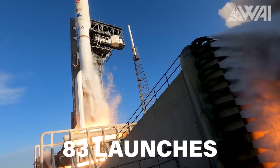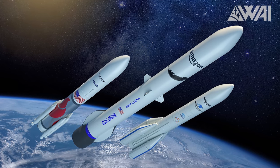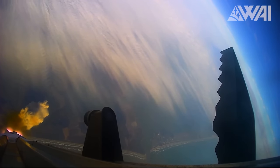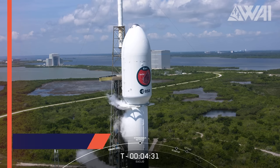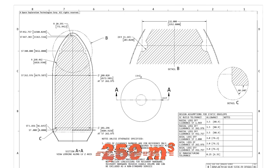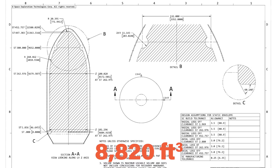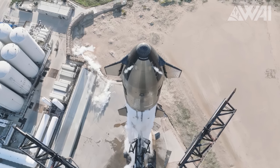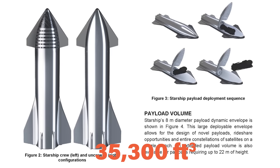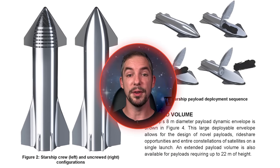Starship could also be an attractive option for other mega constellations, such as Jeff Bezos' Project Kuiper. Their plan is to launch 3,200 satellites, each weighing around 600 kilograms or 1,320 pounds. Instead of requiring 83 launches from providers like ULA, Blue Origin, and Arianespace, Kuiper could achieve the same with just 13 Starship flights — although that scenario is highly unlikely for obvious reasons. While Falcon 9's payload fairing offers roughly 250 cubic meters of space, Starship's payload bay boasts about 1,000 cubic meters — quadruple the volume.